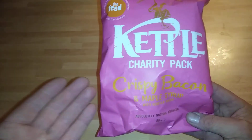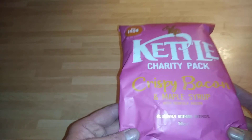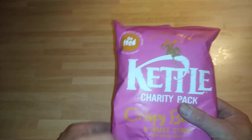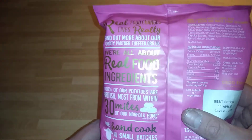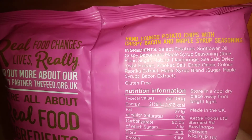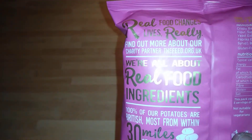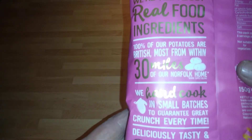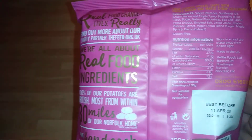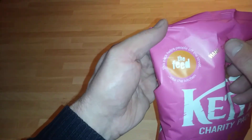Hi guys, it's Tony bringing you another review today. We're looking at the Kettle charity pack - crispy bacon and maple syrup with Norfolk bacon. Absolutely nothing artificial - that's what's in it guys. Pause the video and just check that this is suitable for you. It's gluten free, and this pack helps people off the street.